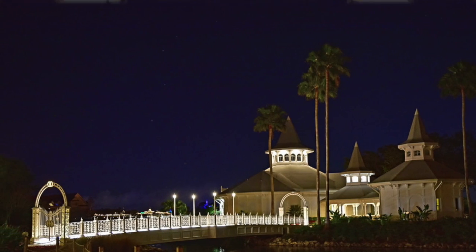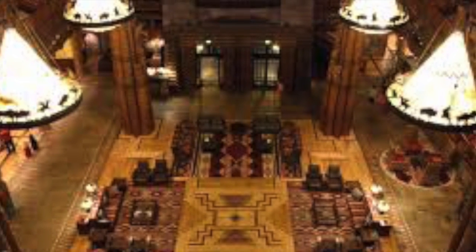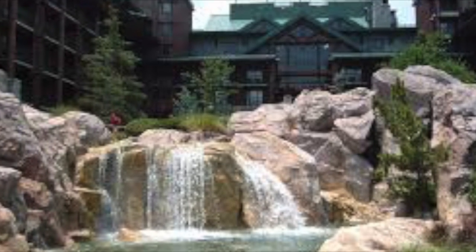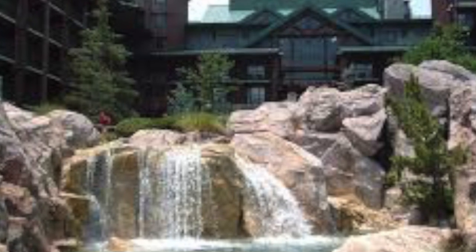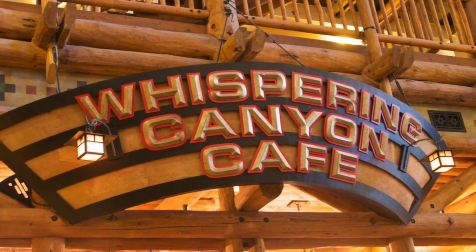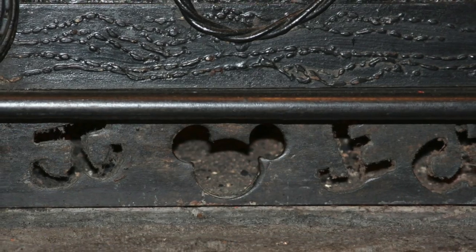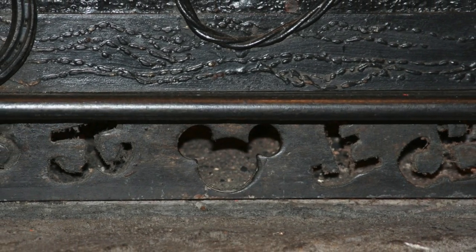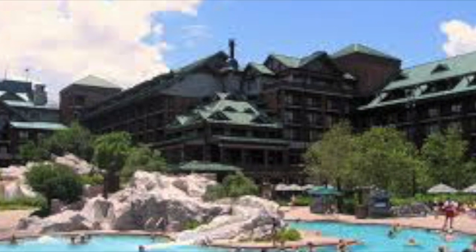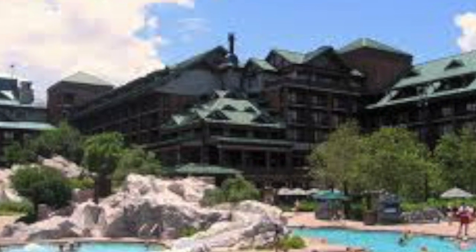Finally, we come to my favorite of the resorts at Disney so far, and it is the Wilderness Lodge. It is my favorite because I like the rustic atmosphere to it. It also has a restaurant called Whispering Canyon Cafe, and they make you laugh and have a great time while you are there. You can see true wildlife like deer at this resort as well.